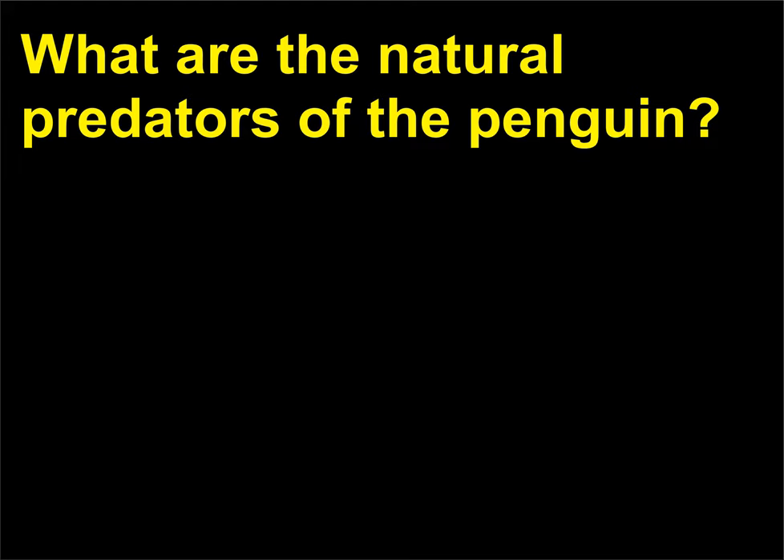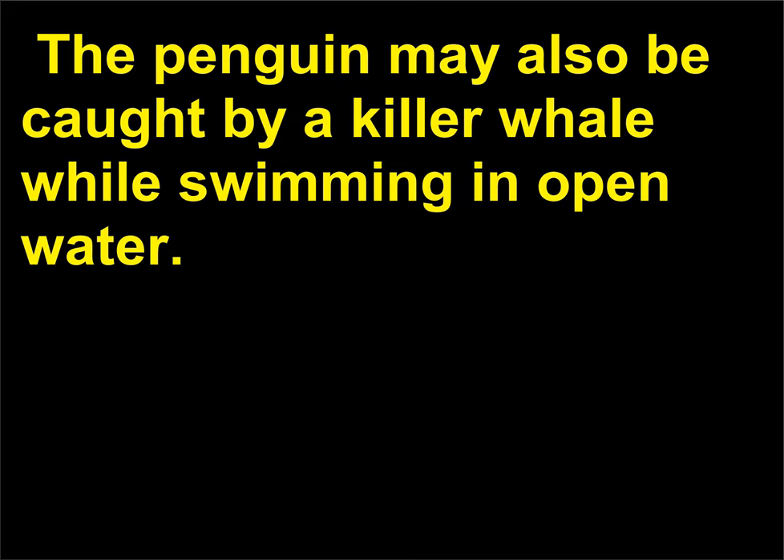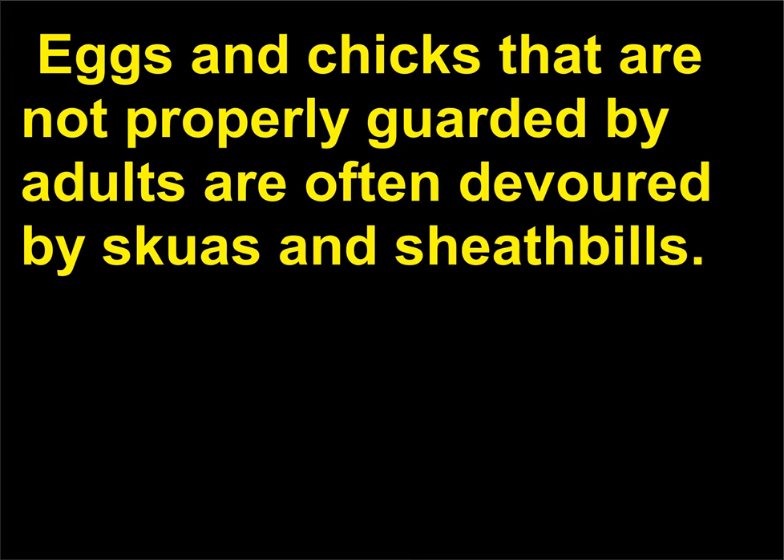What are the natural predators of the penguin? The penguin may also be caught by a killer whale while swimming in open water. Eggs and chicks that are not properly guarded by adults are often devoured by skuas and sheathbills.